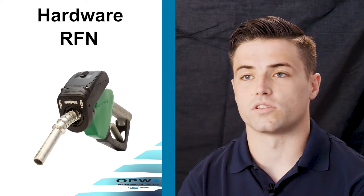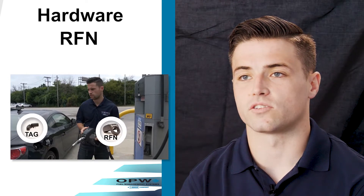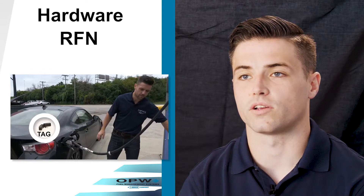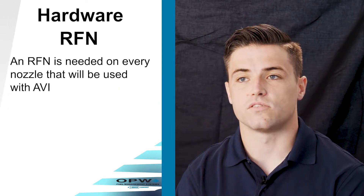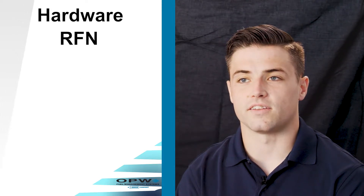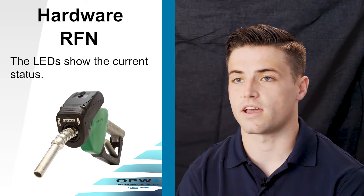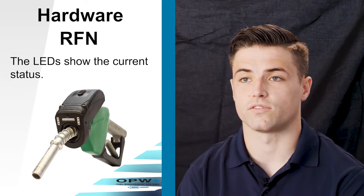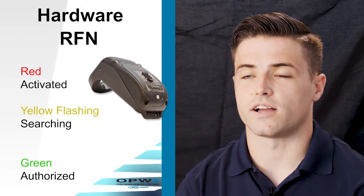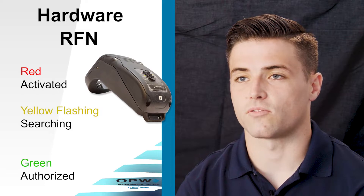The RFN is basically what starts every transaction. When you pick up the RFN it gets activated. Once the handle is lifted it starts searching for a tag, and once it finds that tag it checks if the tag is authorized for fuel. The RFN is mounted on every nozzle on the site that you want capable of doing AVI. The LEDs on the RFN indicate to the driver what's happening — whether the RFN has been activated, it's searching for a tag, it's found the tag, or the tag is authorized for fuel. Red means it's activated.